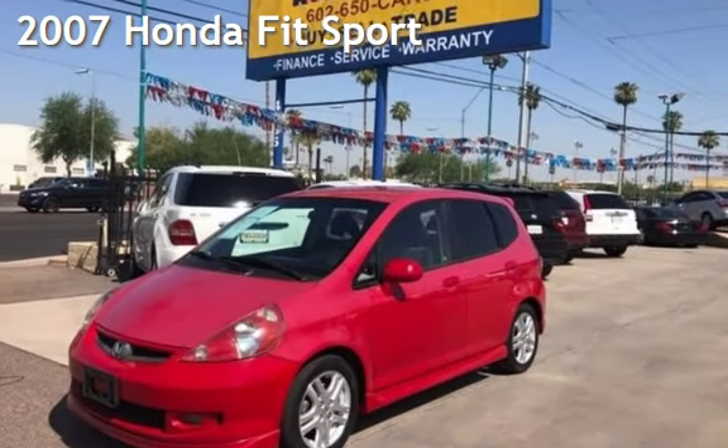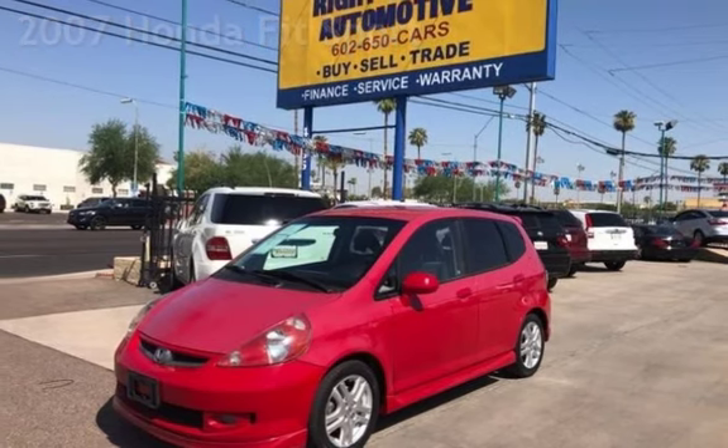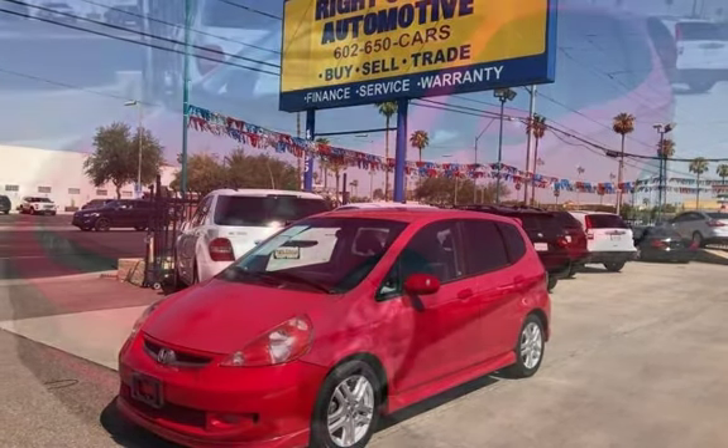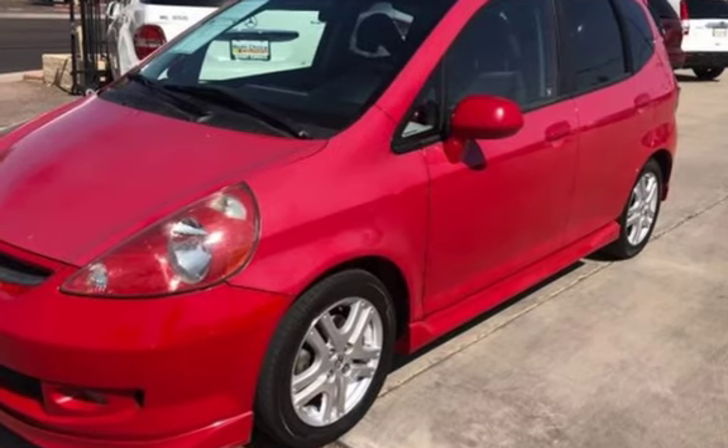Presenting a pre-owned 2007 Honda Fit Sport. This four-door hatchback has a four-cylinder, 1.5-liter i4 engine, with front-wheel drive, and an automatic transmission.